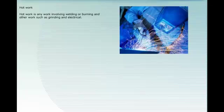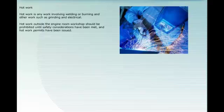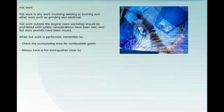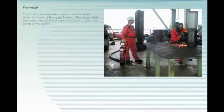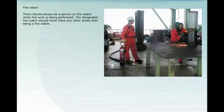Hot work is any work involving welding or burning, and other work such as grinding and electrical work. Hot work outside the engine room workshop should be prohibited until safety considerations have been met and hot work permits have been issued. When hot work is performed, remember to check the surrounding area for combustible gases. Always have a fire extinguisher close by and always have a fire watch posted. The designated fire watch should never have any other duties than being a fire watch.